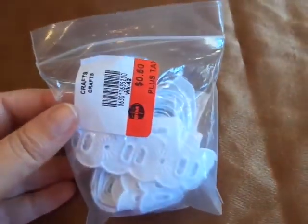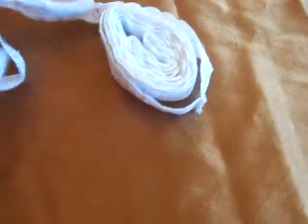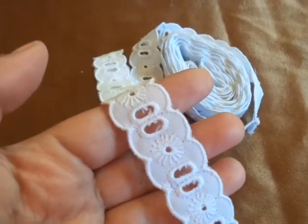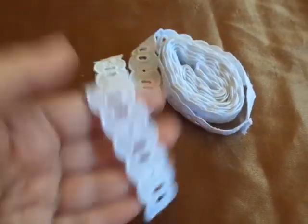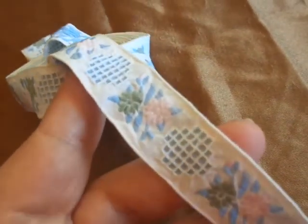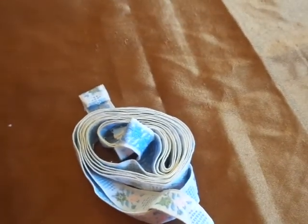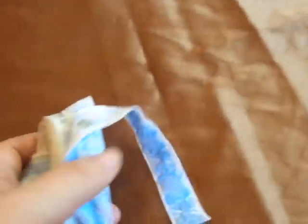I also got some trim here — just looks like this — for $0.50 plus tax, so I thought I can use that in my crafting. And I also found some more border. Let me see if I can get it so you guys can see. I just thought that was sweet — the pink and the blue there, it's a flower pattern of some kind. This one was $0.75 plus tax, but you get quite a bit there.